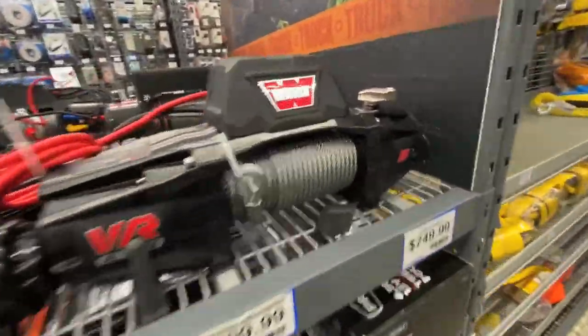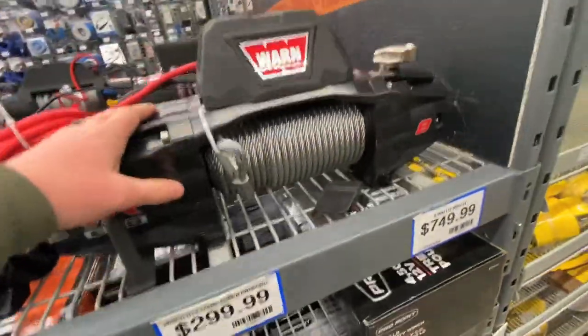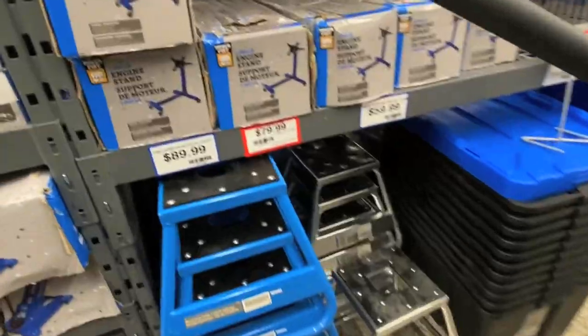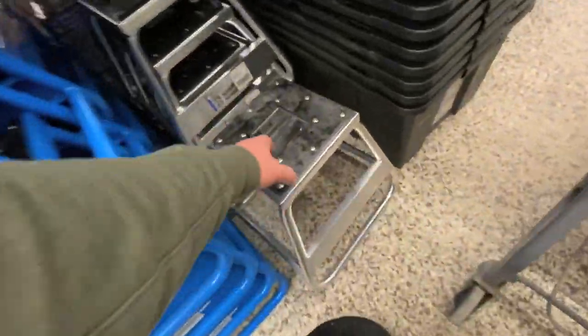Throw a tow rope in there - oh, two of them. Some more winches - that's a big one. Hey, imagine that on the front of the Maverick - 8,000 pounds, that'd winch me up a tree. Let's pick up a dirt bike stand as well, I can always have extras.